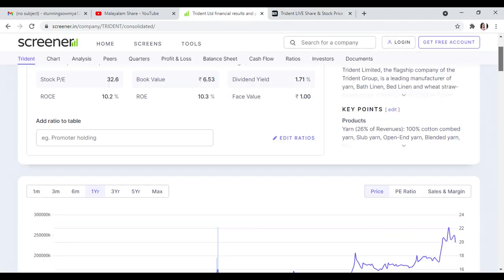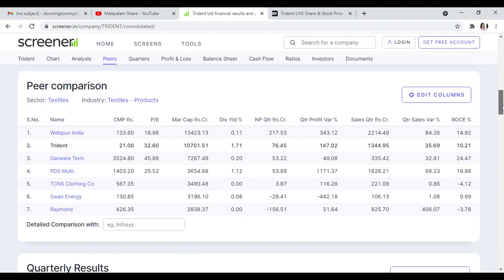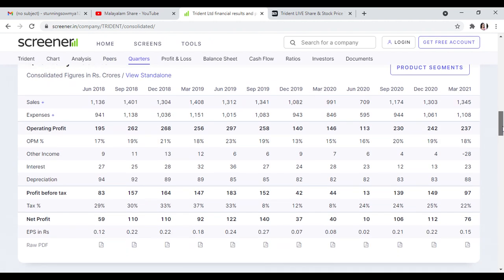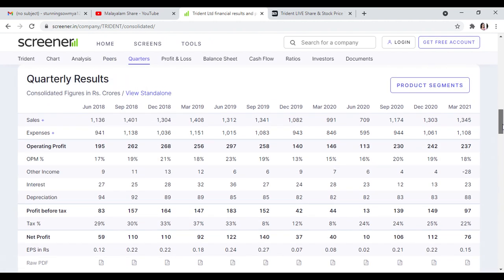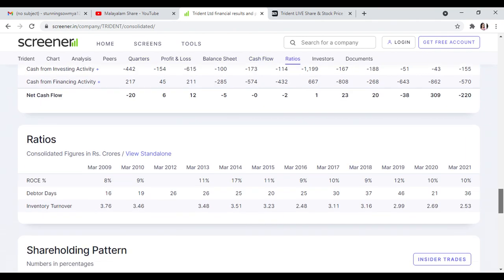100% buyer recommendation. In the textile sector, this stock holds second place. In this video, we are going to discuss the sales, operating profit, net profit, and the growing stock.